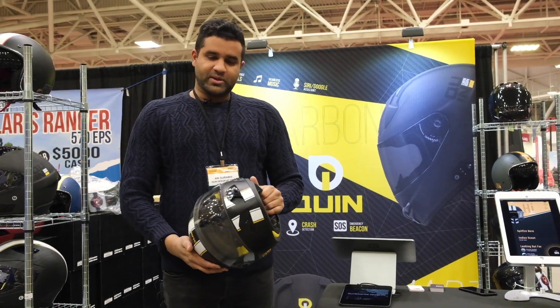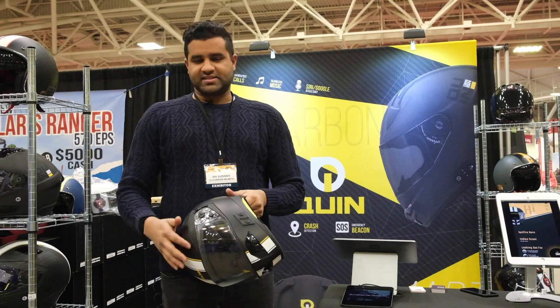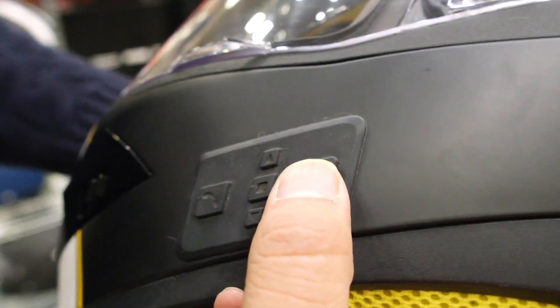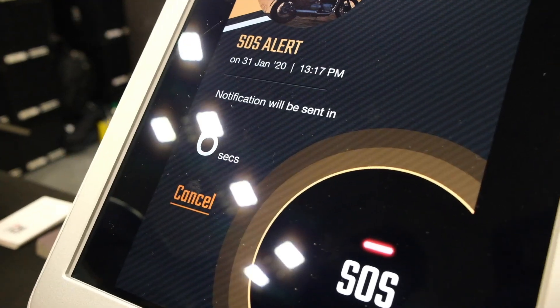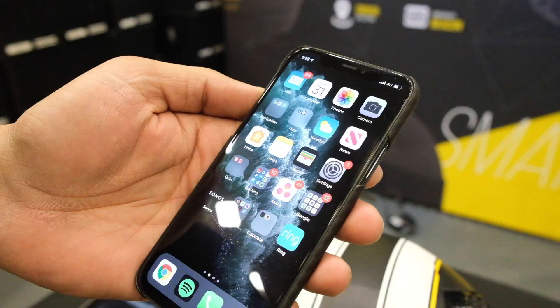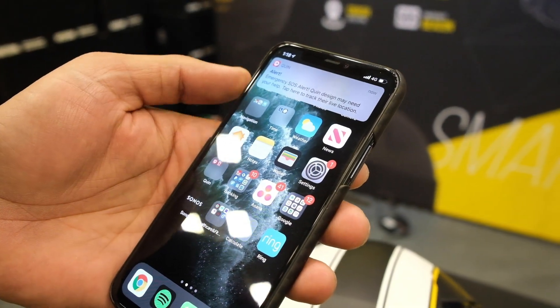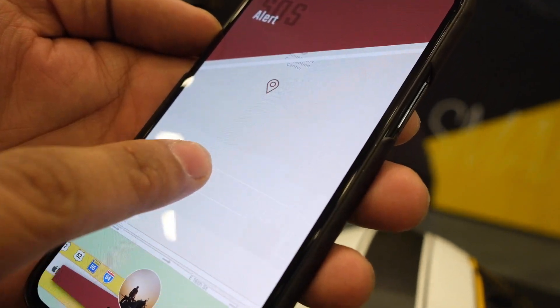The other big feature about the Quinn helmets is that we've got an SOS beacon inside them. So at any point of time, let's say you're riding, let's say somebody is harassing you, chasing you down, road rage, etc. What you can do is triple click the button and what that'll do is send a live location to your emergency contacts. As you keep moving and getting away from that situation, you can actually have the help come to you as opposed to waiting on the road and waiting for help.